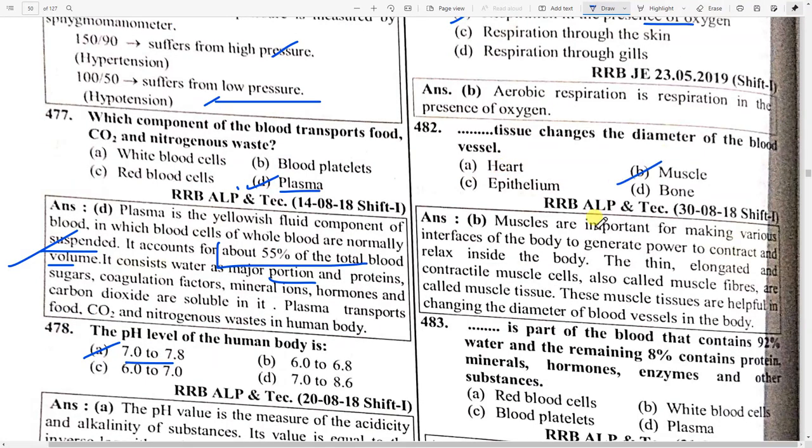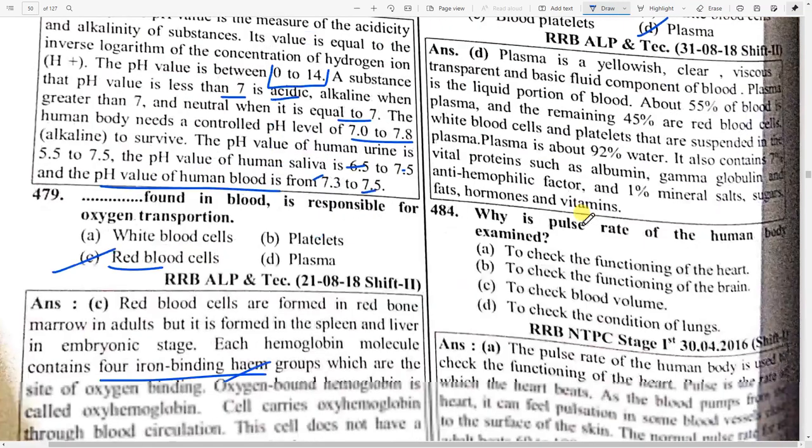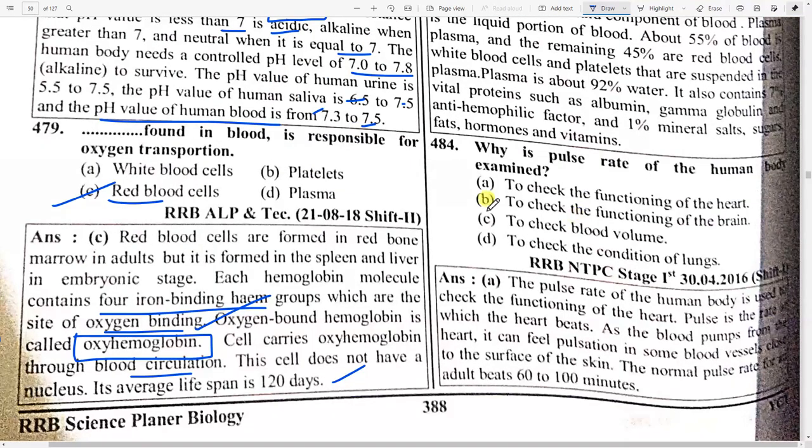The part of the blood that contains 92 percent water and the remaining 8 percent contains protein, minerals, hormones, enzymes, and other substances is option D — plasma. The pulse rate of the human body is examined to check the functioning of the heart.